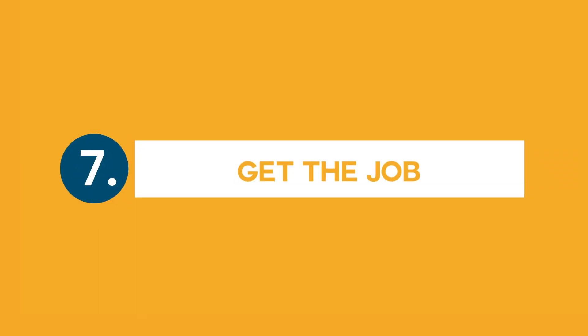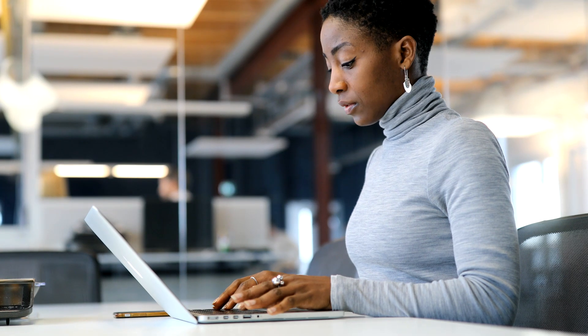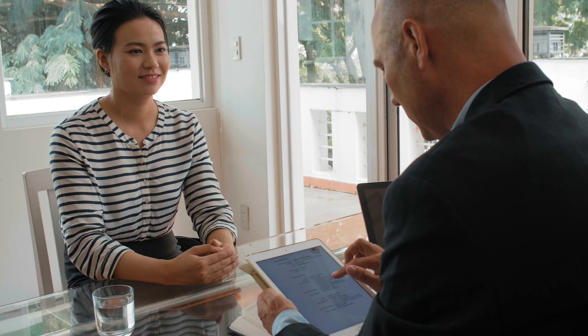Step seven: get the job. First, add your certification to your resume. Next, make sure that your certification is also listed on your LinkedIn profile. Check out the resume tips linked in the description.